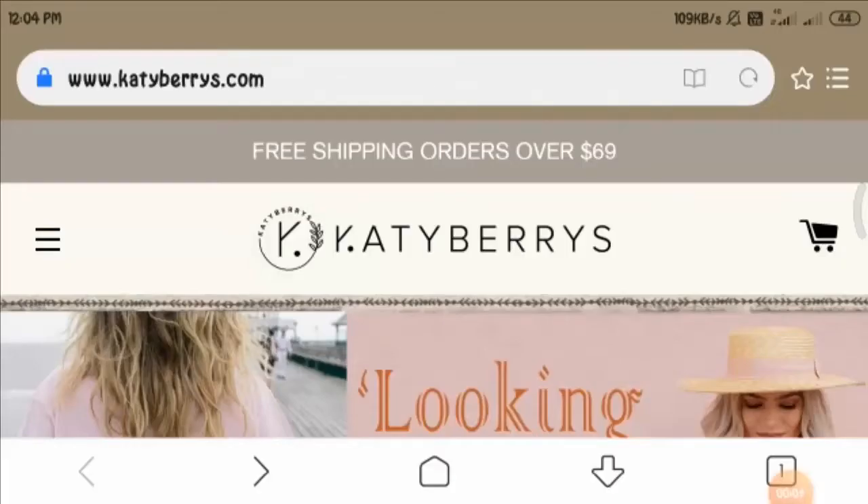Hello everyone and welcome. I hope you all are doing good. In today's video you will get to know about cattyberries.com reviews, and I'll help you know whether cattyberries.com is a legit website or not.